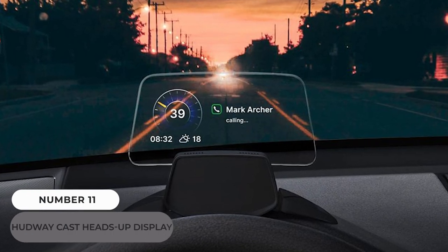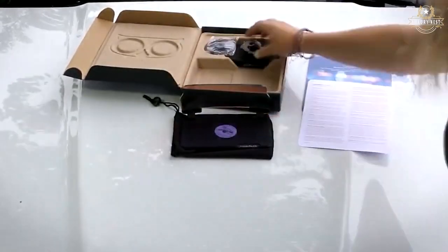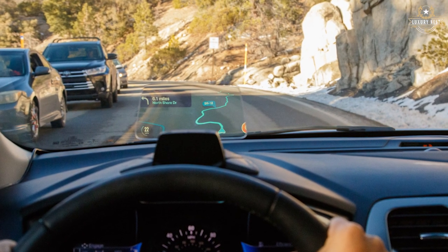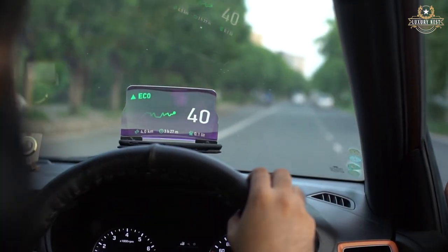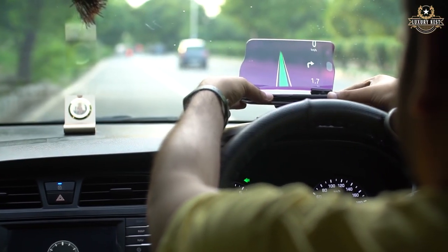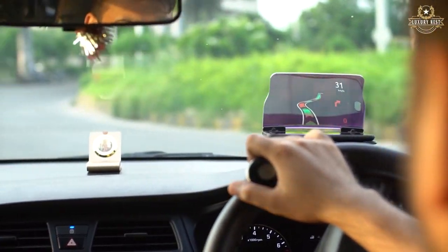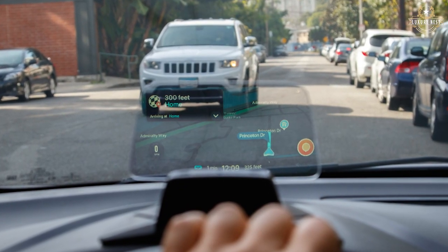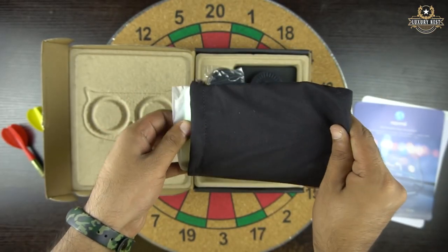Number 11: Hudway Cast Heads-Up Display. The Hudway Cast arrived in black packaging measuring 7.5 inches square by 3.75 inches tall. The front cover had a faint black ink outline of the device, while the rear featured a small paragraph outlining its functionality. It's a driving device that broadcasts smartphone screen information into the driver's line of sight, allowing drivers to keep their eyes on the road while remaining connected. The device is housed in multiple foam cuts within the box.